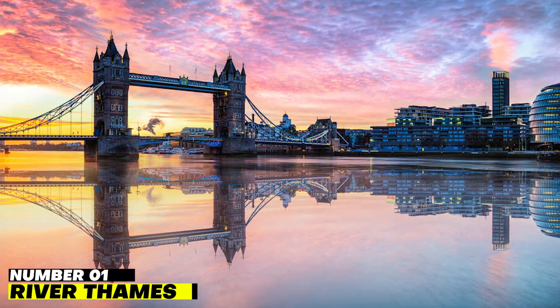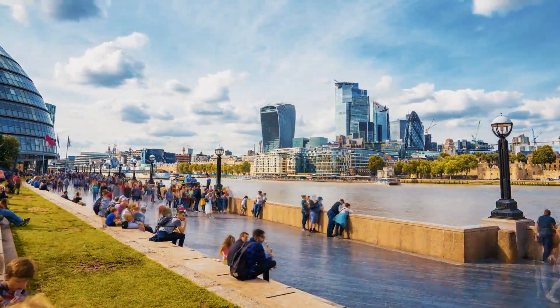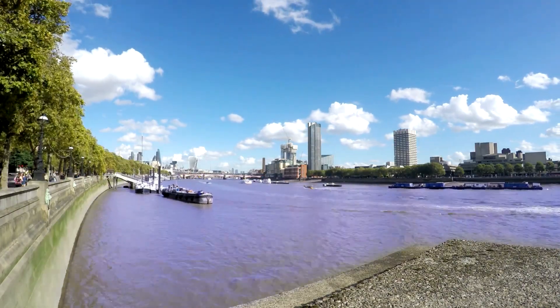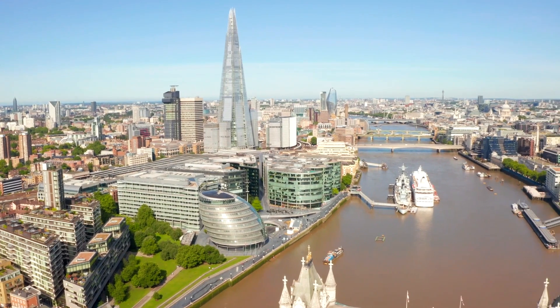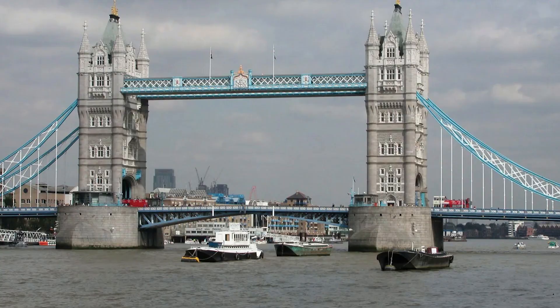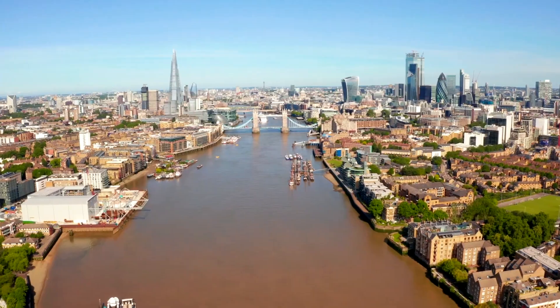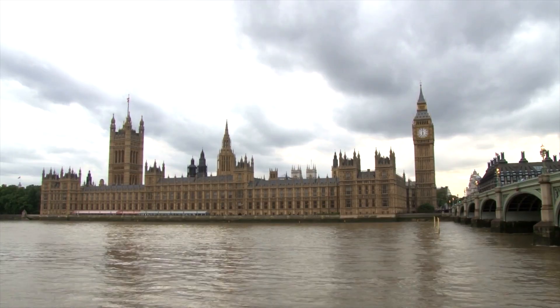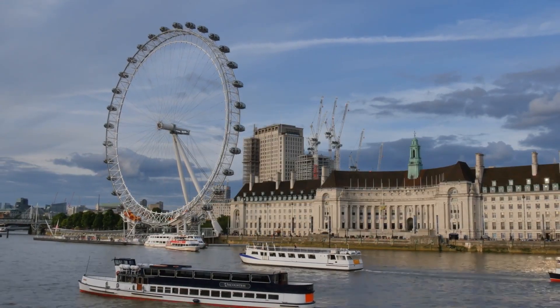Number 1: River Thames. The River Thames is known as one of the best places to visit in London because of its natural beauty and calm atmosphere. People think of it as an important part of London's tourism and economy. It is the most well-known river flowing east to west in the UK, with everything from luxury hotels to cruise ships, and it's also one of the best places to visit in England.